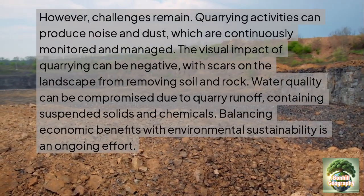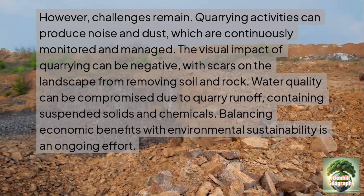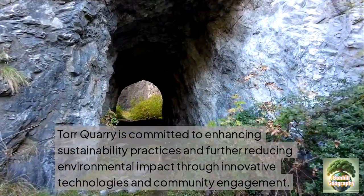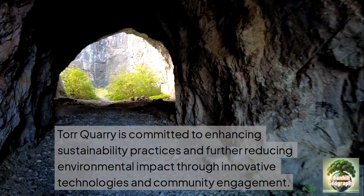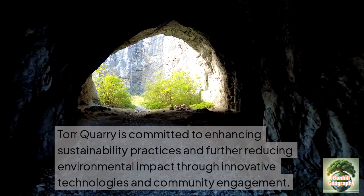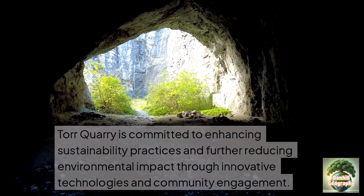Balancing the economic benefits with environmental sustainability is an ongoing effort for Tor Quarry. The quarry is committed to enhancing sustainability practices and further reducing its environmental impact through innovative technologies and community engagement. The background image here shows an example of what quarries can become in the future.